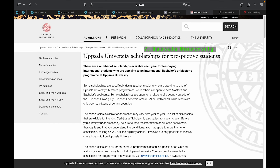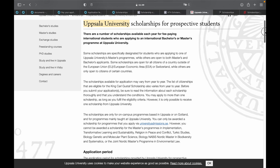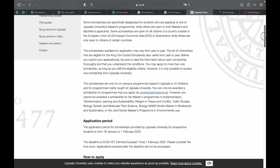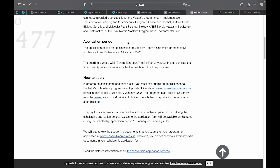The next university to discuss is Uppsala University, which also has university scholarships for prospective students. Whether applying for a bachelor's or master's degree program, you can apply for Uppsala University's scholarship. Their scholarship application is open between 18th of January to 1st of February 2022.